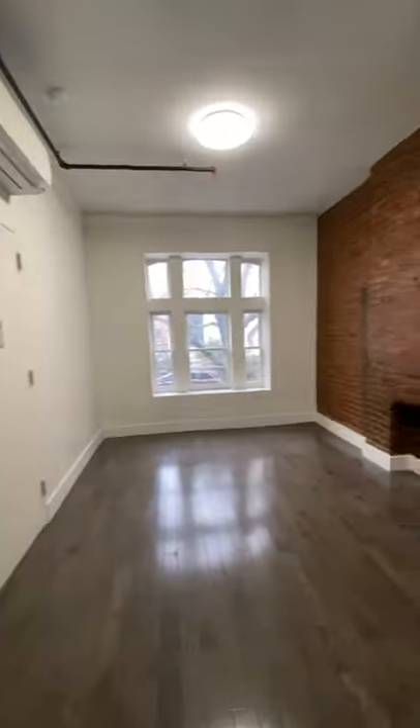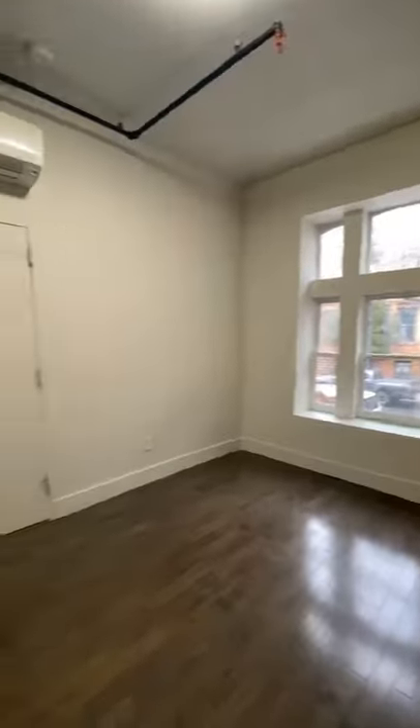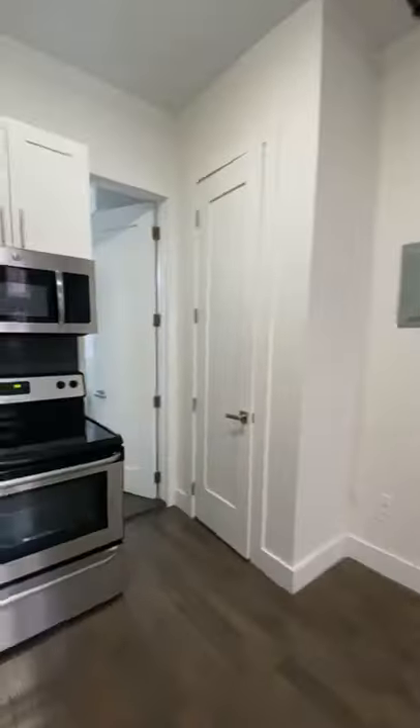You have a closet right here, another half a closet in the bathroom, which is also pretty nice and modern. The boiler takes up half that closet, but it's still good for like suitcases. It's a really usable space and it's really nice. This one's $1,900 a month.